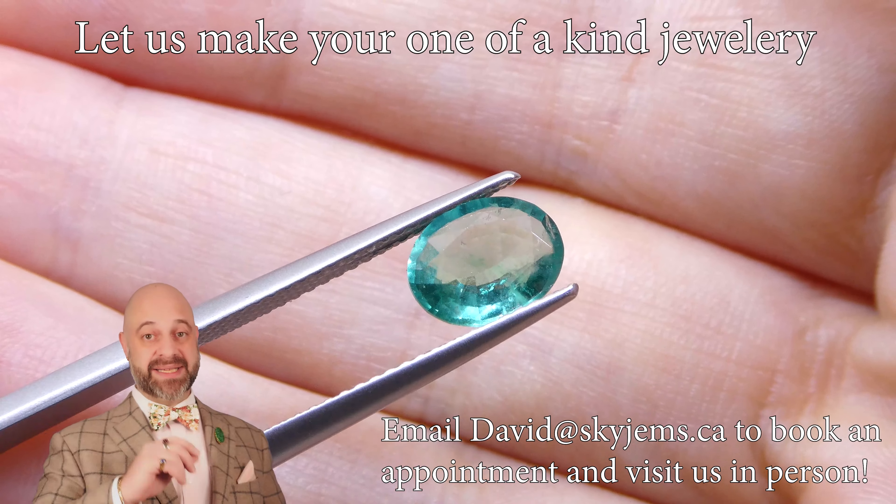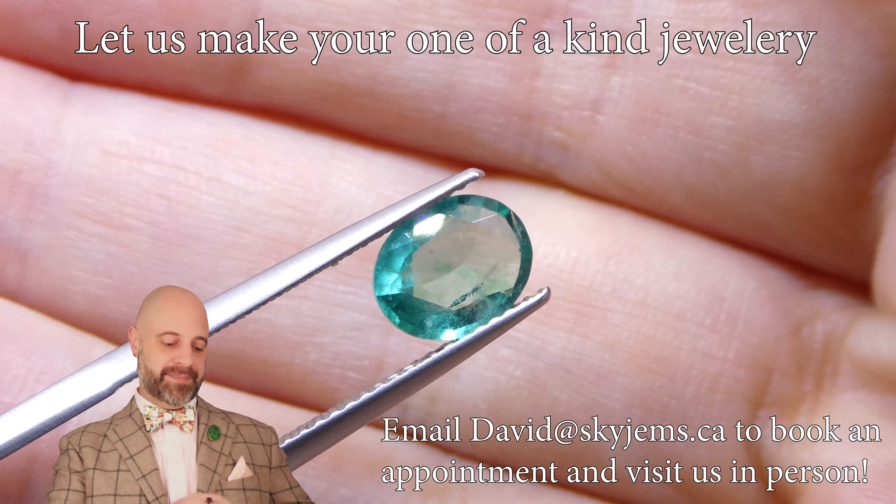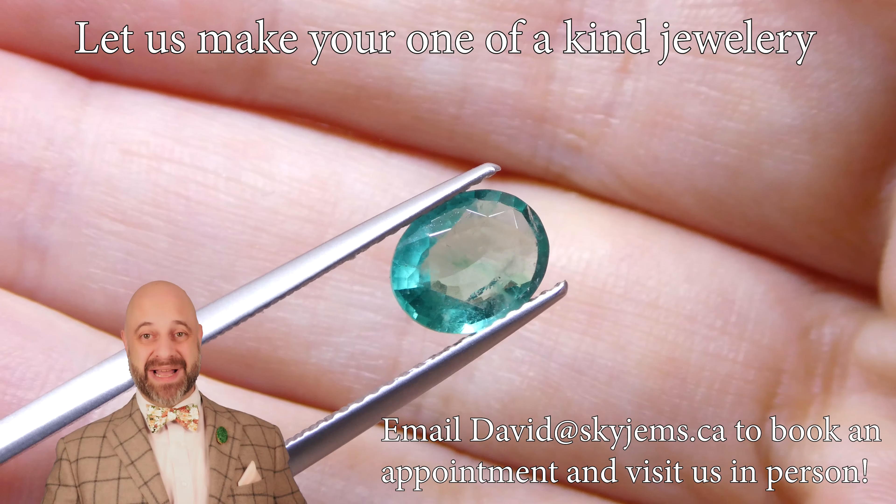Once this gets set up, it's going to be wow. Ideally, this is a ring gem all day long. I kind of like to bezel set it.